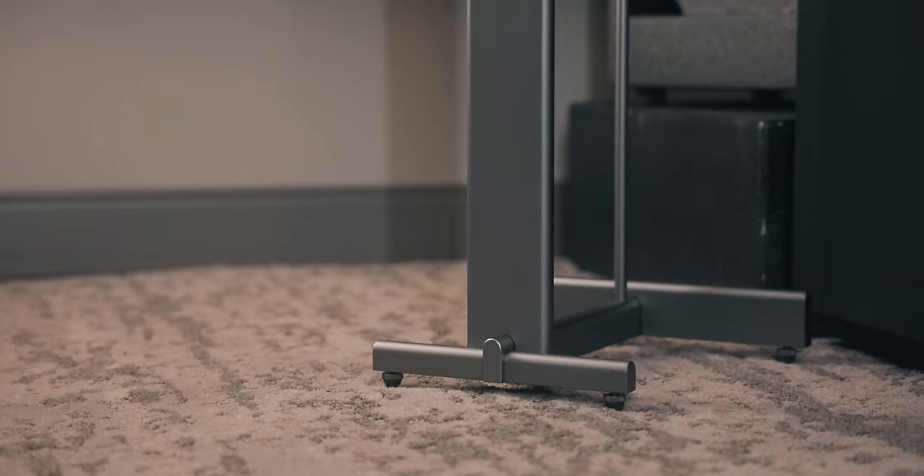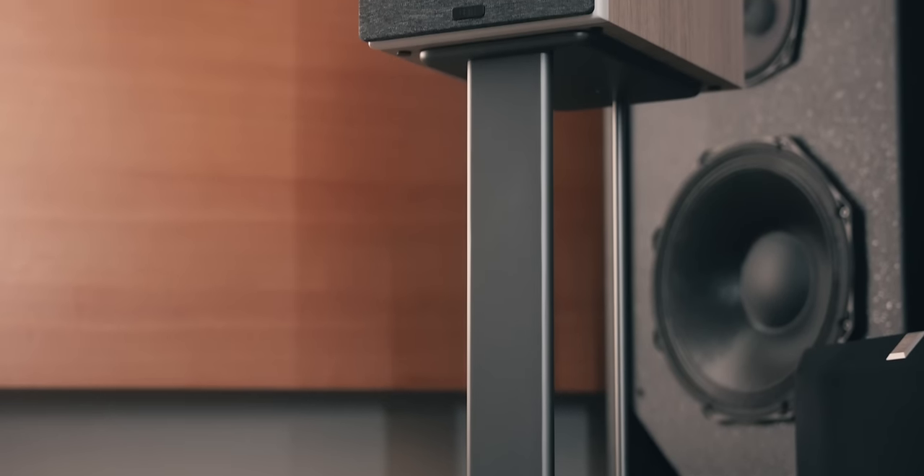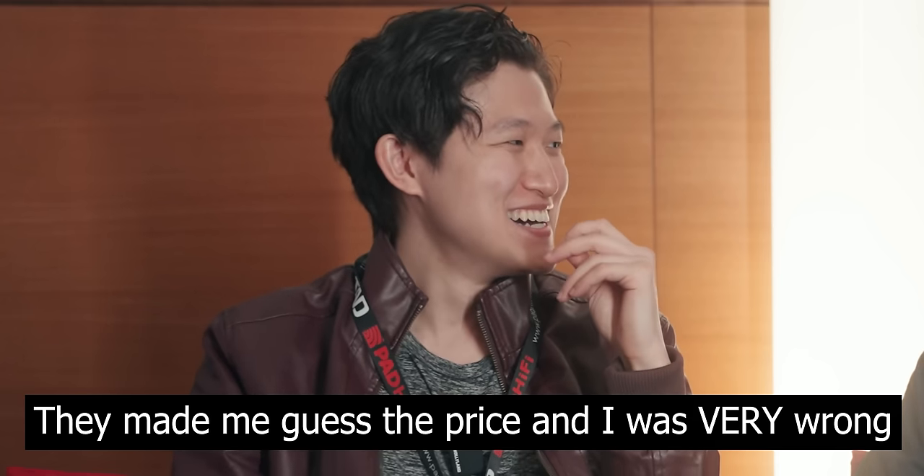So for about a thousand bucks you can get the speakers and the stands — those stands right here. That's very unexpected. Well, it is unexpected, but we want something that makes them very desirable. It's kind of a deal you can't pass up. Just because they're priced at that price point doesn't mean that we compromised any of the technology we put into them.